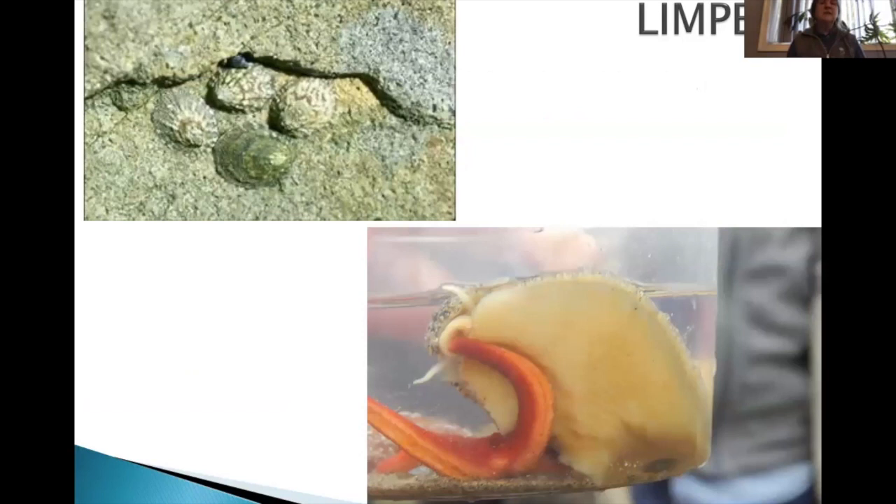Limpets are also mollusks, gastropods with a strong muscular foot. The foot helps them hold onto prey and onto the rocks. They are grazing animals, moving around scraping algae off the rocks. There are two species: the regular limpet, and the keyhole limpet. The advantage to being a keyhole limpet is that in regular limpets the anus actually sticks out next to the head, whereas the keyhole limpet excretes through the hole at the top of the shell.